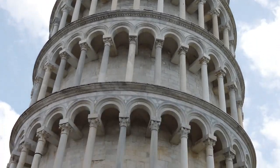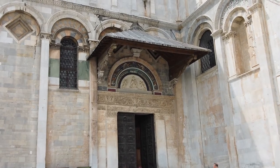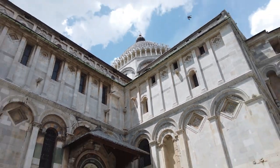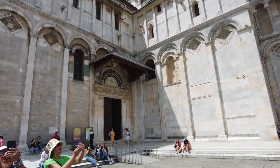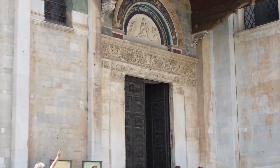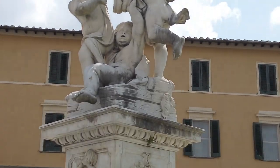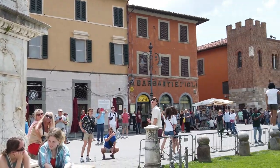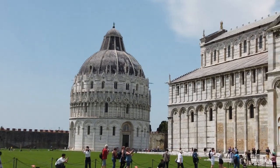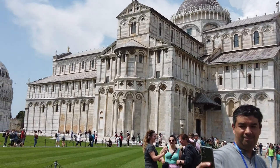The tower began to sink after construction progressed to the second floor in 1178, due to a mere 3-meter foundation set in weak, unstable subsoil — a design flawed from the beginning. Construction was subsequently halted for the better part of a century as the Republic of Pisa was almost continually engaged in battles. This allowed time for the underlying soil to settle; otherwise, the tower would almost certainly have toppled. The tower has survived at least four strong earthquakes since 1280.